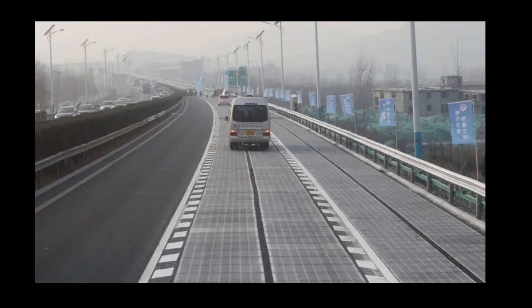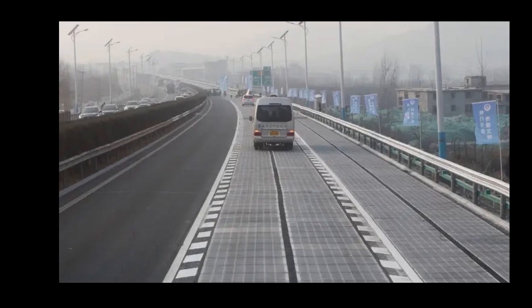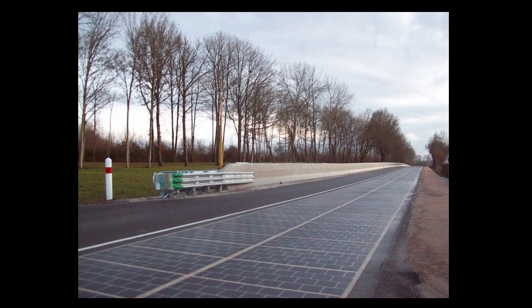Shading from vehicles, buildings, or road structures can limit the amount of sunlight that reaches the solar panels, impacting energy generation. Developing solar panels that can withstand the constant stress of traffic, temperature variations, and other environmental factors is technically challenging and may require ongoing innovation.